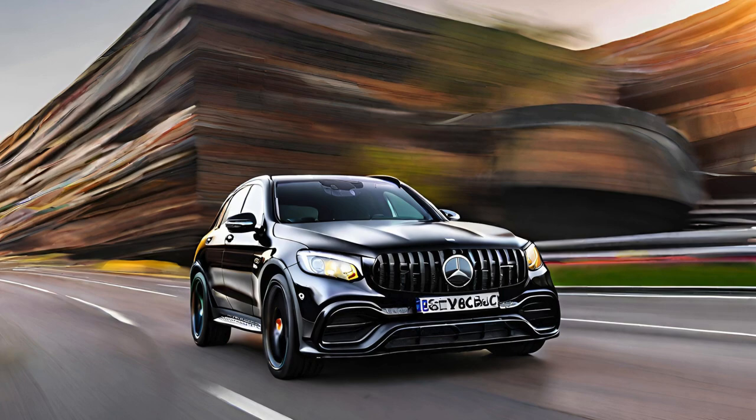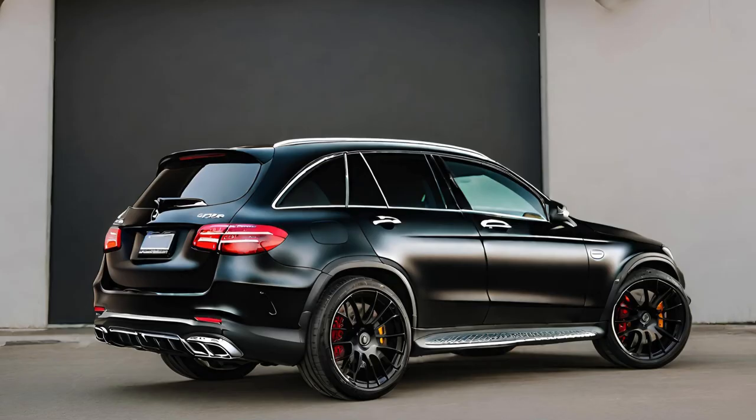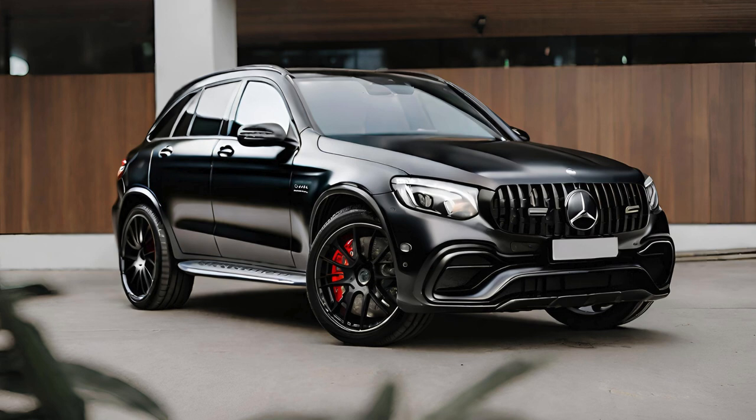The interior of the AMG GLC 63s is a sanctuary of luxury and innovation. High-quality materials, such as NAPA leather and carbon fiber trim, adorn the cabin, creating an ambience of exclusivity and comfort. The AMG Performance Seats, with their enhanced lateral support, ensure a snug and secure seating position, especially during dynamic driving maneuvers.